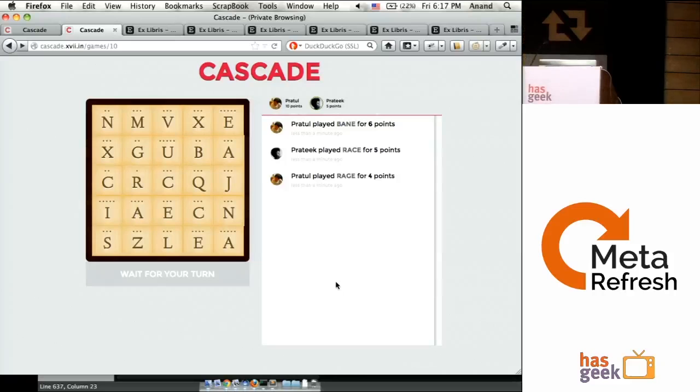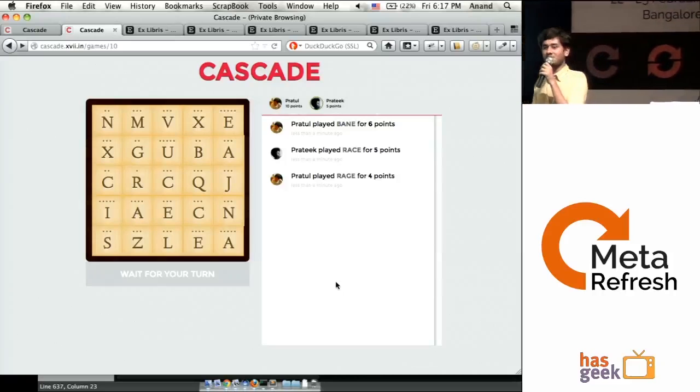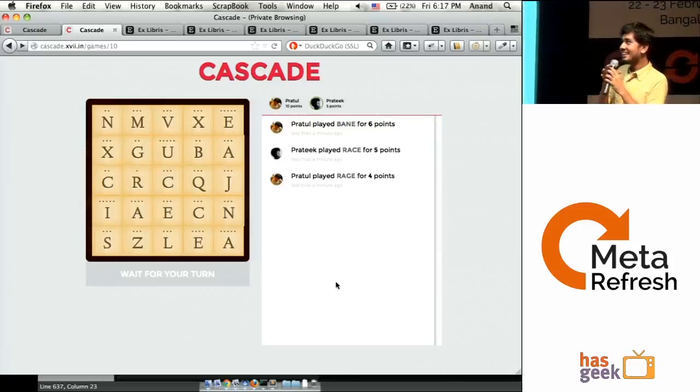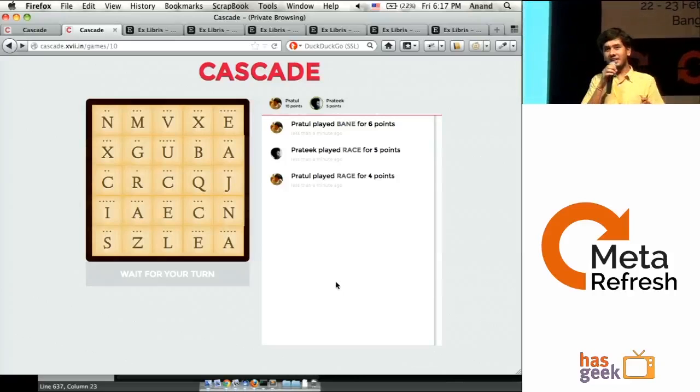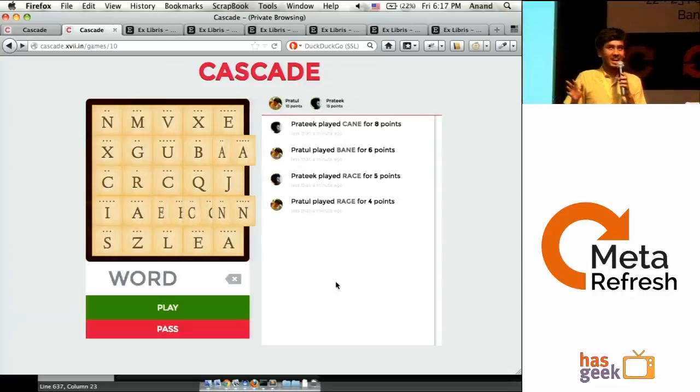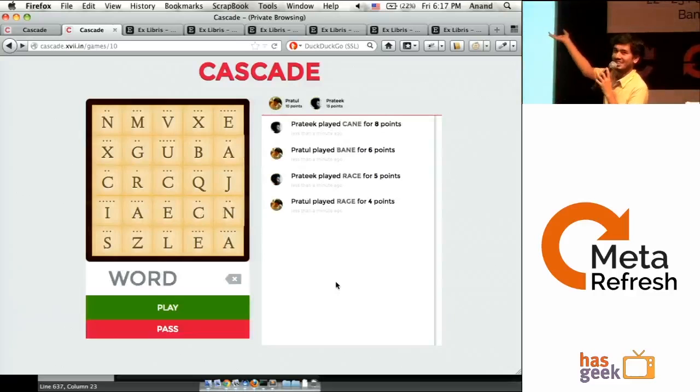This is entirely on the web right now as a trial version. We're going to put this out for free on Sunday — not open source, free to play. There will be an Android application coming out in two months that will have this running properly native, without the stutter that happened right now.